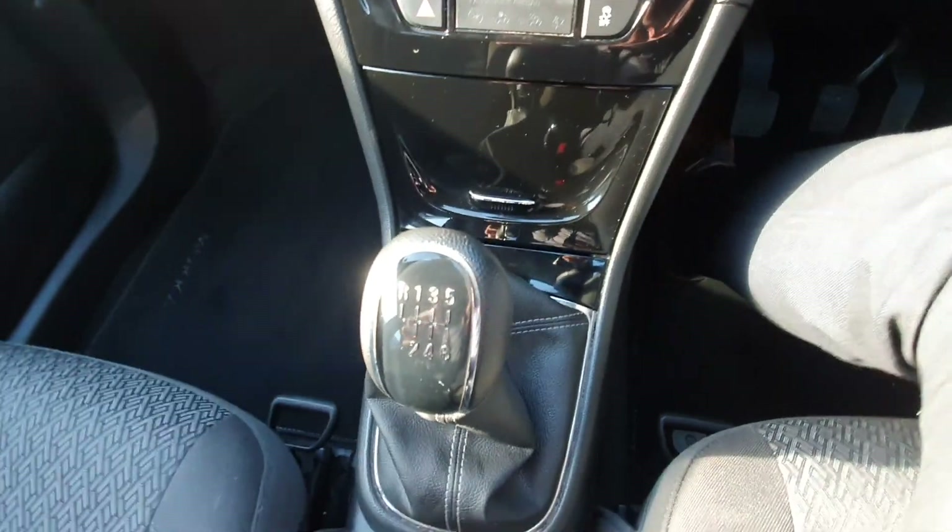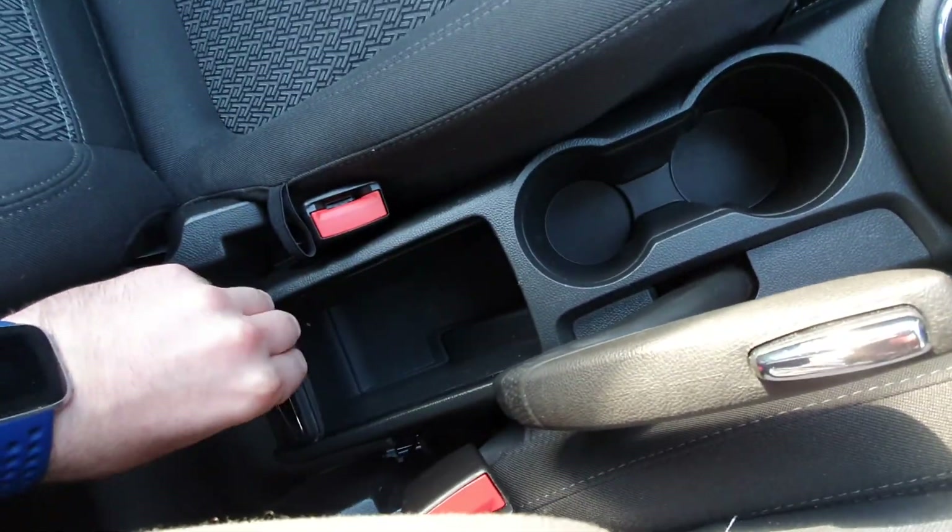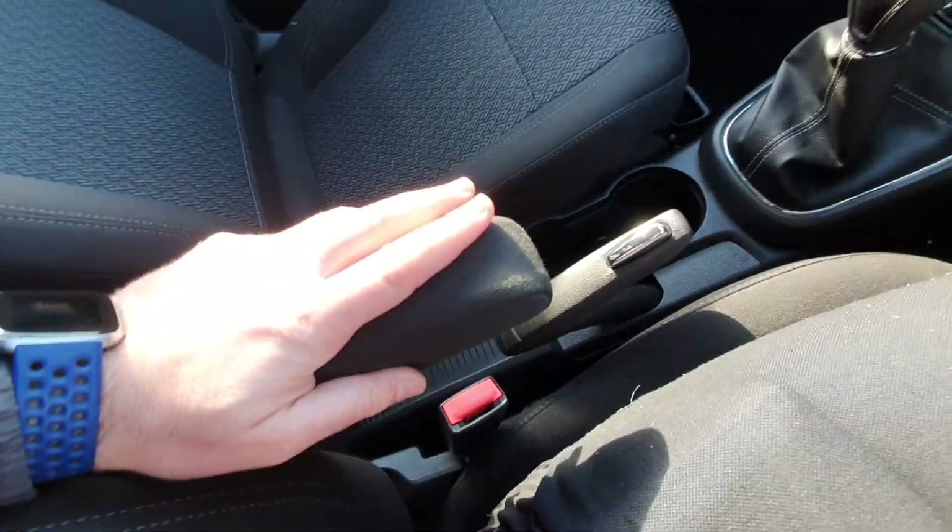You have a six-speed gearbox and a normal handbrake down here. There are two cup holders and a bit of storage when you pull this back, and you also have an armrest here as well.